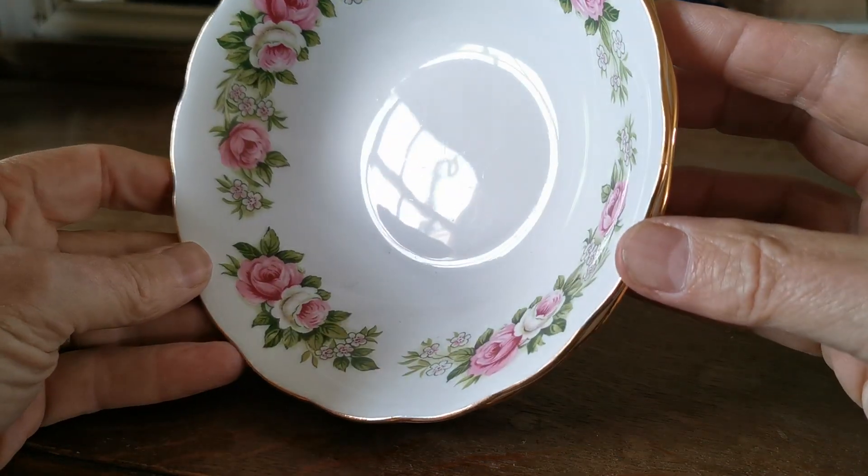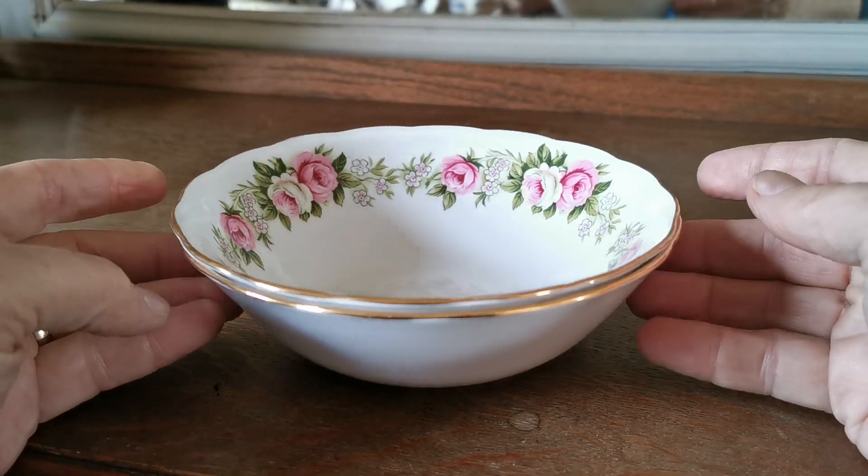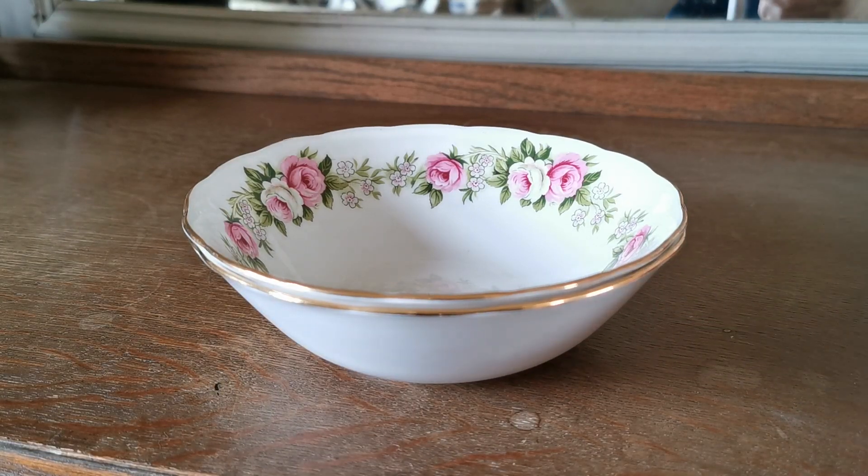They're in incredibly good condition. There are occasional marks on the glaze but otherwise really really bright, and the great thing about these is the condition of the gilt around the rims — it really does look as if they're brand new.